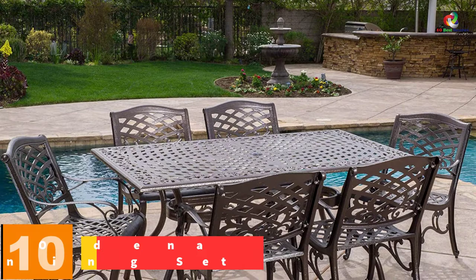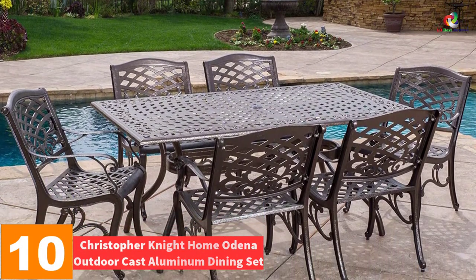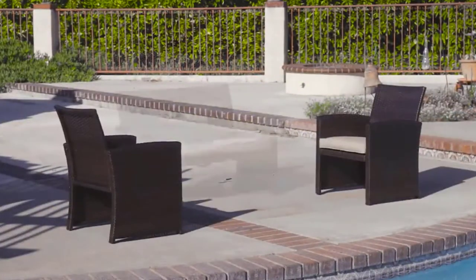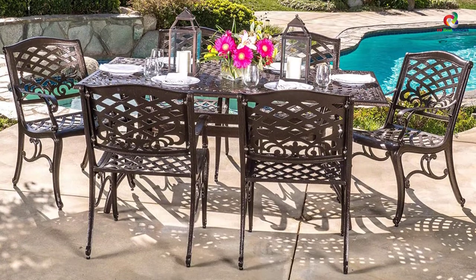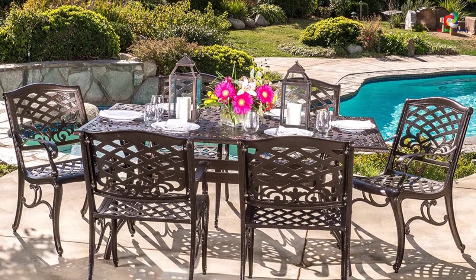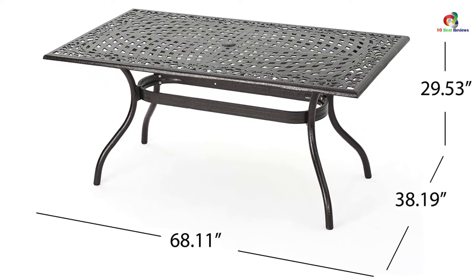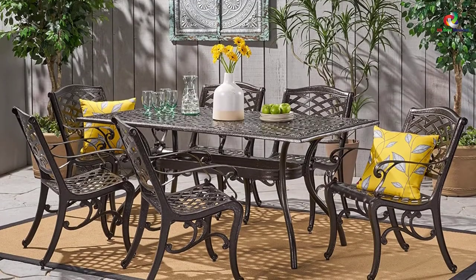Starting at number 10, we have the Christopher Knight Home Odina Outdoor Cast Aluminum Dining Set. The Odina Patio Dining Set comes with six chairs and one rectangular table. It is made of durable, rust-resistant aluminum and demands less maintenance. The dining table has a hole to hold an umbrella, so you can enjoy family dinner under the umbrella and protect your family from unpleasant weather conditions. It comes with easy assembly and is recommended by users for its easy assembly, stylish look, well-built construction, adjustable legs, and best quality material.